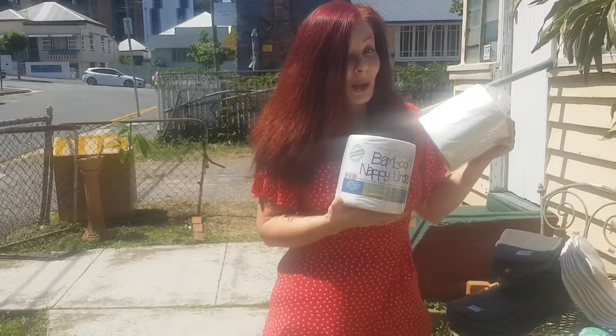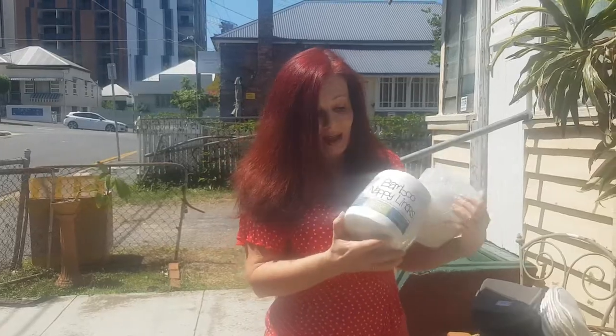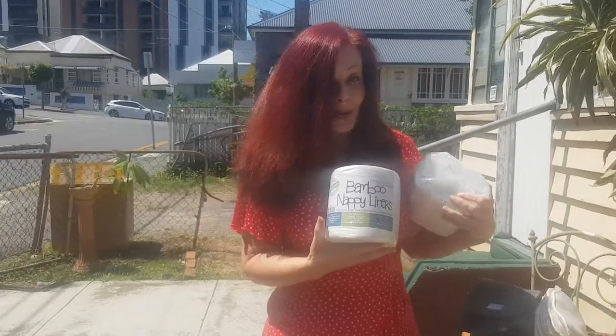So head to our shop, kendeekobaby.com.au, and do your order as soon as possible.